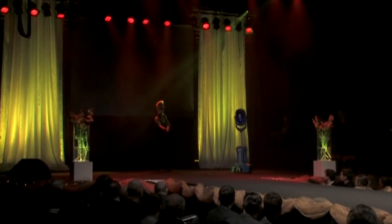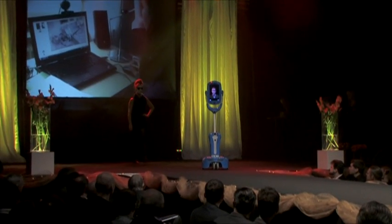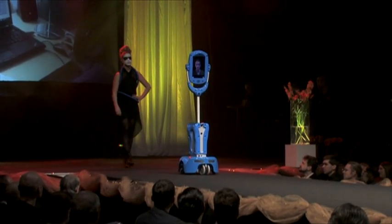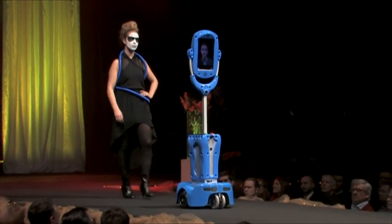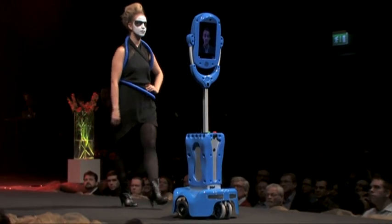The elderly population increases at the same time as the resources to care for them decreases. In the next 20 years, society is facing dramatic changes that need a solution. How do we find new ways to care for our elderly — ways that allow them to live at home longer? Giraffes might be part of the solution.